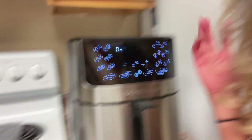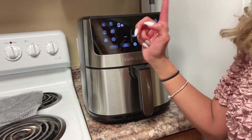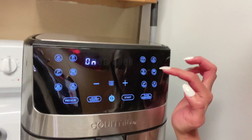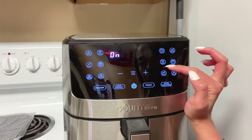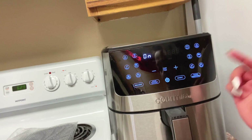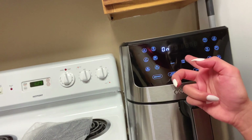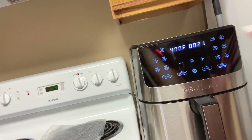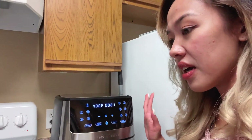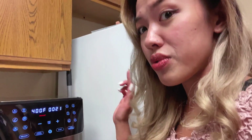It's on now! It gives you options: air fry, fries, wings, bacon, seafood, vegetable, bake — like croissants — roast, broil, dehydrate, keep warm, reheat, and reminders. Plus start, stop, cancel, preheat. And here you can see the temp and time, so you can just adjust it. This is so fancy! My mother-in-law's is hard to touch, but this one is very responsive.